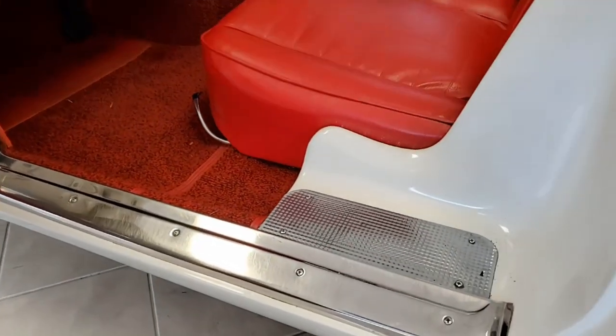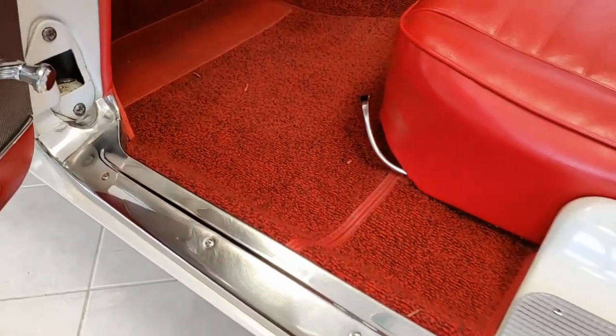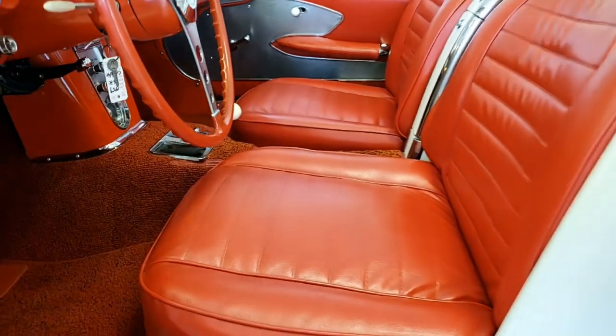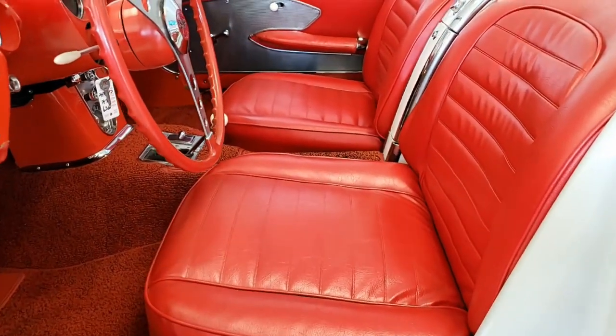This is a beautiful car, and you can see on the video here the quality of the interior as well. We also have beautiful pictures on our website at buyavet.net.